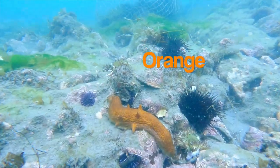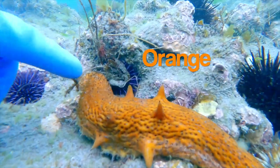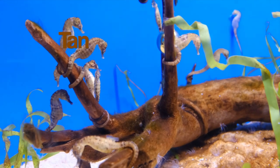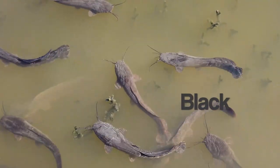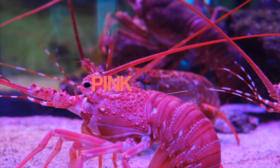The sea cucumber is orange. The sea horses are tan. The catfish are black. The lobster is black. The lobster is pink. The lionfish is black.